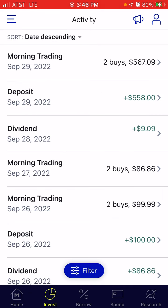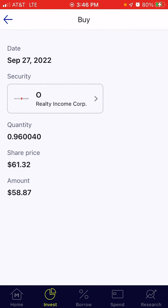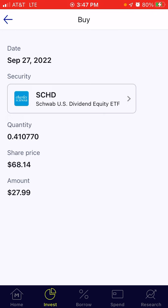Looking at the buys from the dividend payout: $58.87 went to Realty Income and I got 0.96 shares. Then the balance went to SCHD — $27.99 — and I got 0.41 shares.